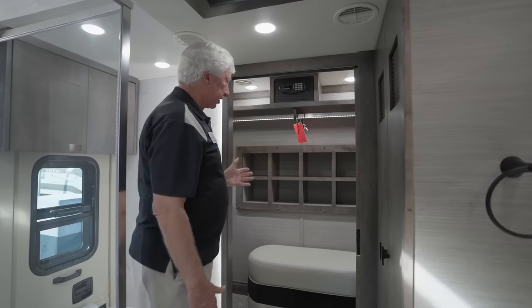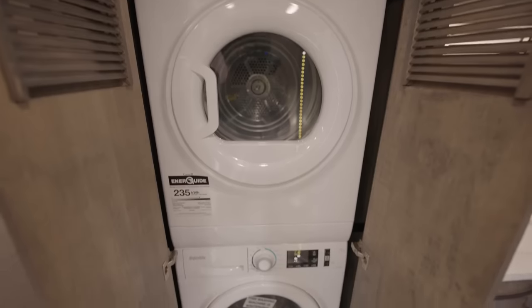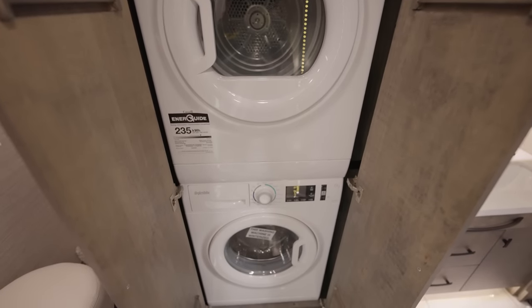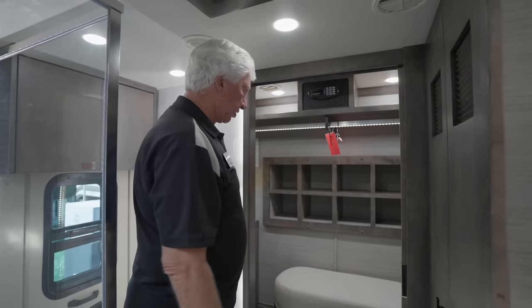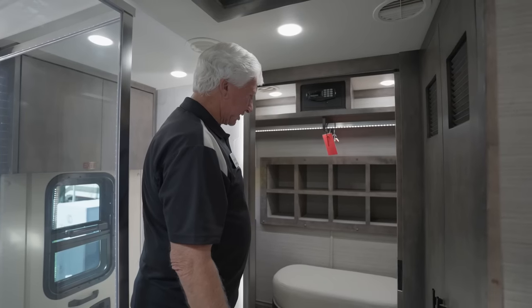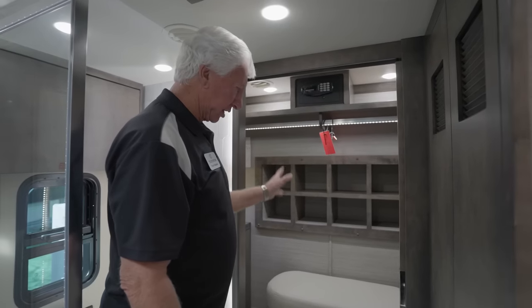The final things in the back of this motorhome: we have a stacked washer and dryer, and eight cubby holes for shoes. The ladies may think that's not enough, but they'll just have to cut down to eight pairs. That should wrap up the new 2023 Zephyr motorhome. I hope you've enjoyed the tour — please come see us and we'd love to sell you one.